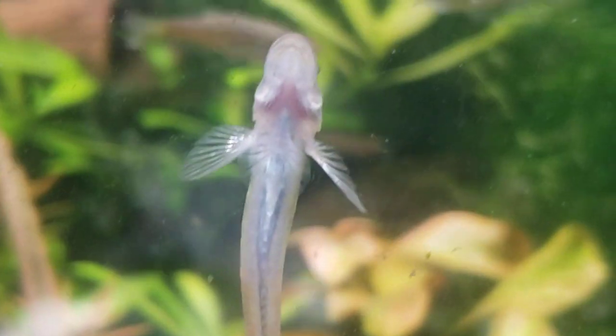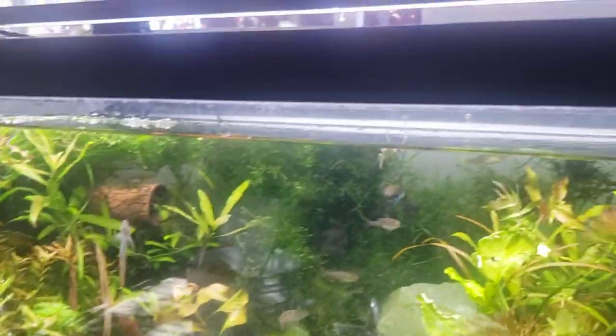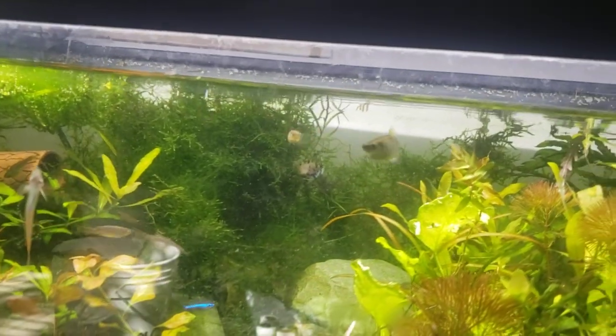Many fish have intense gill folds when you look closely, but these guys really need a lot of oxygen. They breathe it in and go through it quickly — they use up a lot of oxygen.